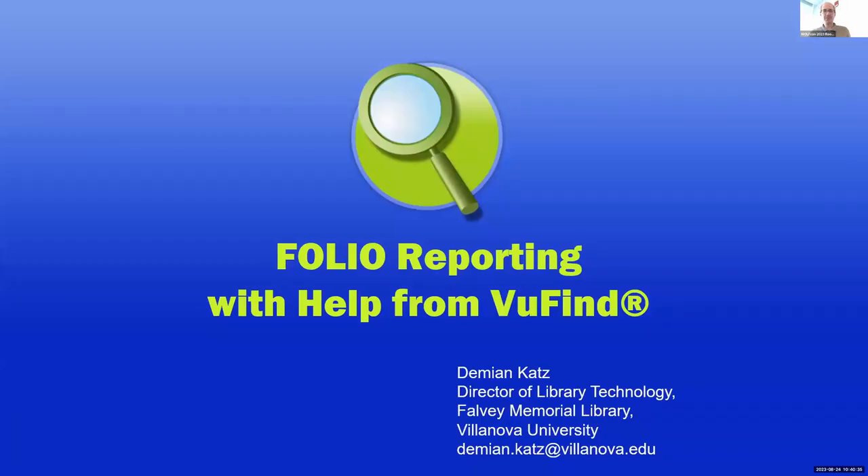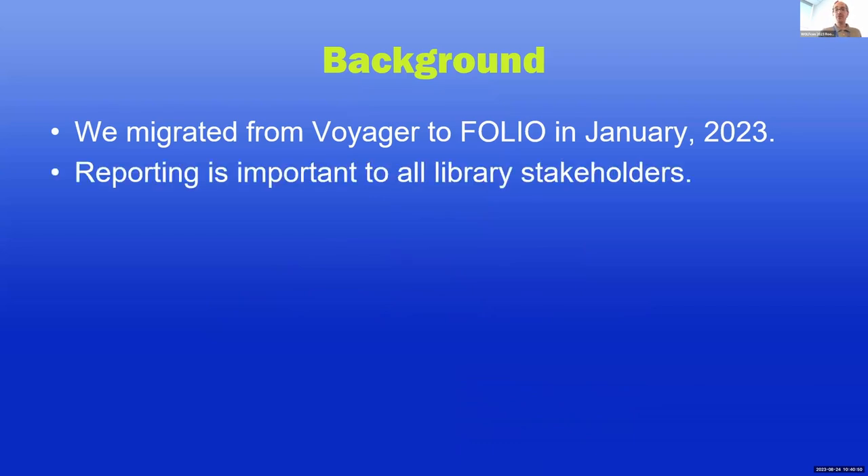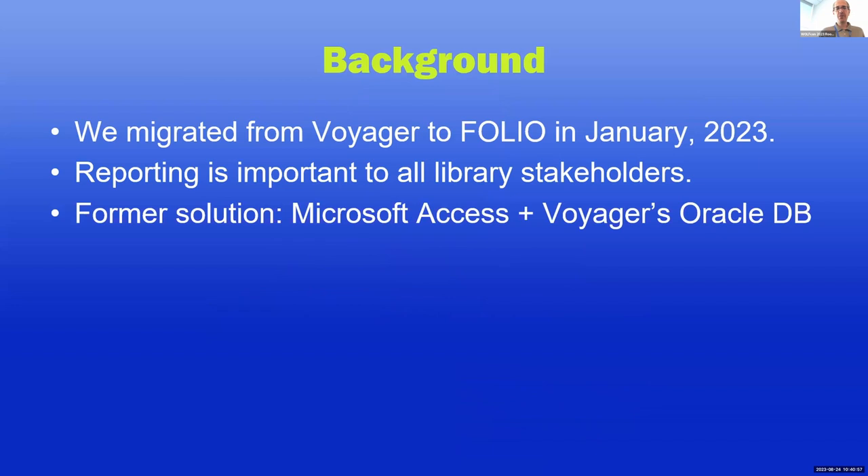I'm going to talk to you about FOLIO reporting with help from Viewfind. First, a little background: at Villanova University we migrated from Voyager to FOLIO in January of this year. Reporting is really important to many stakeholders within our library, and previously we were on Voyager, so we used the Voyager solution — pointing Microsoft Access at Voyager's Oracle database — which everyone loves... no.